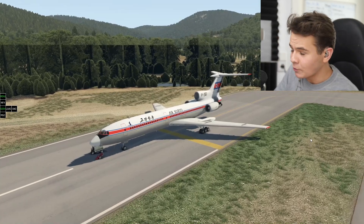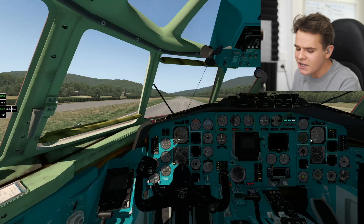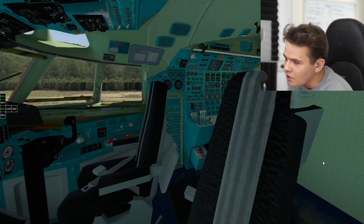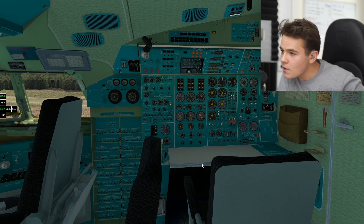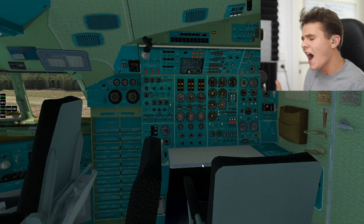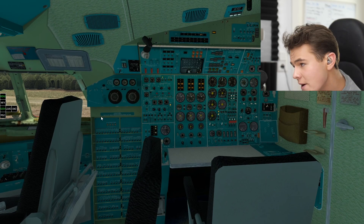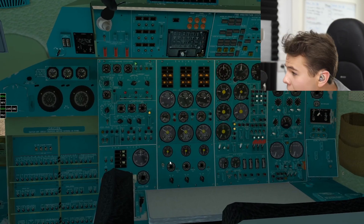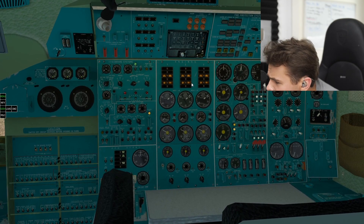Hey guys, welcome back to the channel - another Swiss 001 video. Welcome back on board a very interesting plane: the Tupolev Tu-154, a plane that I describe as one of the most complicated planes to fly, or for me personally, the most confusing planes to fly. I mean, look at this in-flight engineering panel. There's just so many things that don't really make sense about this plane.